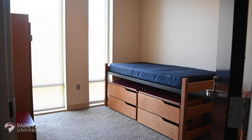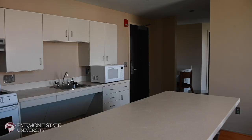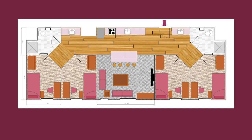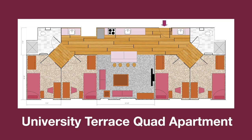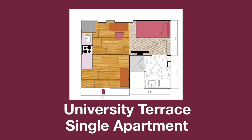University Terrace also has quad, double, and single studio style apartments. Quad apartments have four single bedrooms, two bathrooms, a kitchen, and a main living area. Double apartments feature two single bedrooms, one bathroom, a kitchen, and a living area. Single studio apartments have just one bathroom, one bedroom, and a kitchen.